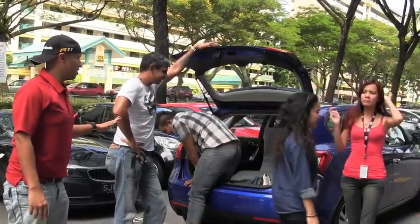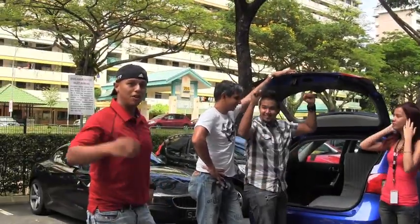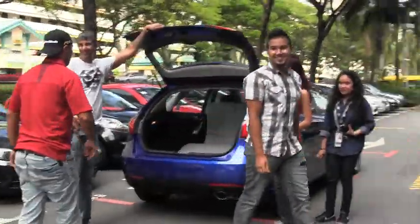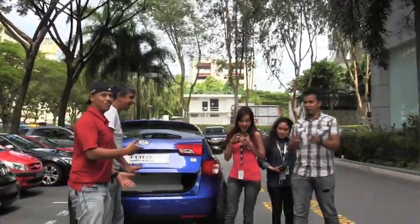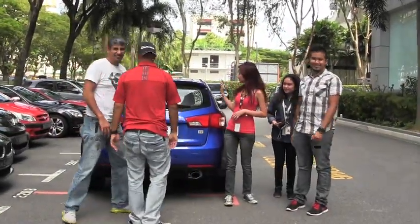We could fit six more people in there easily. Everyone should come in. Maybe you can get Kia to loan us this car for three weeks so we can make sure it works for you. Bye-bye!